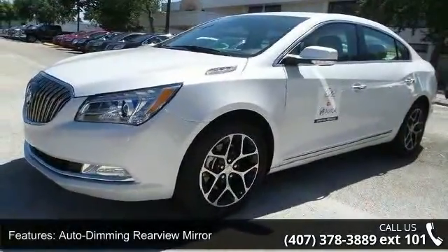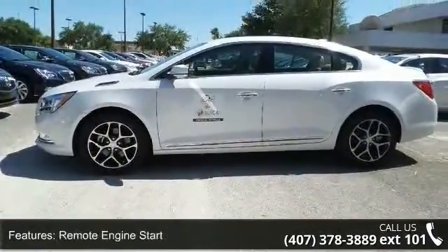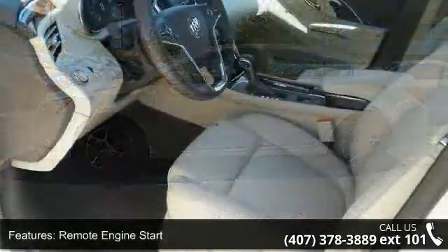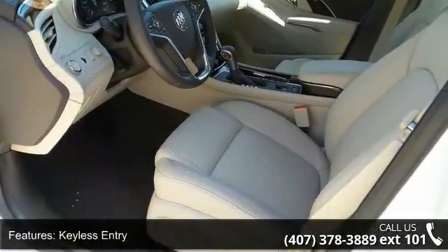Enjoy these notable features: auto-dimming rear-view mirror, universal garage door opener, remote engine start, keyless entry, power door locks, rear parking aid, keyless start, and power passenger seat.